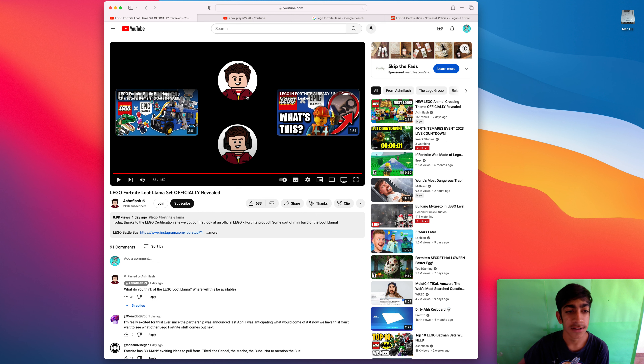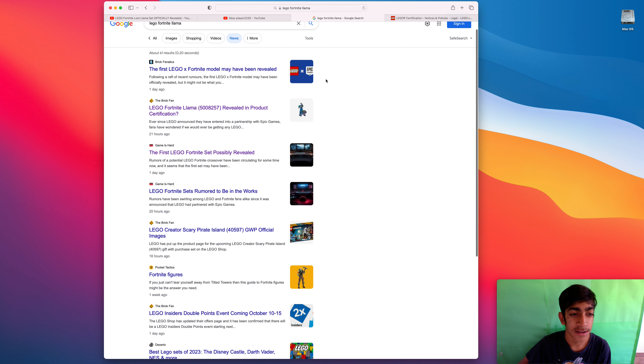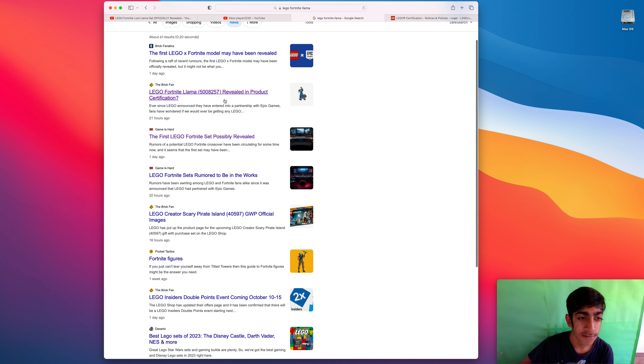Okay, so that was pretty cool — the llama has a nice design to it. Now if we search it up online, there's a lot of news about it. The set number I heard mentioned is five zero zero eight two five seven — it was revealed on the product certification site.